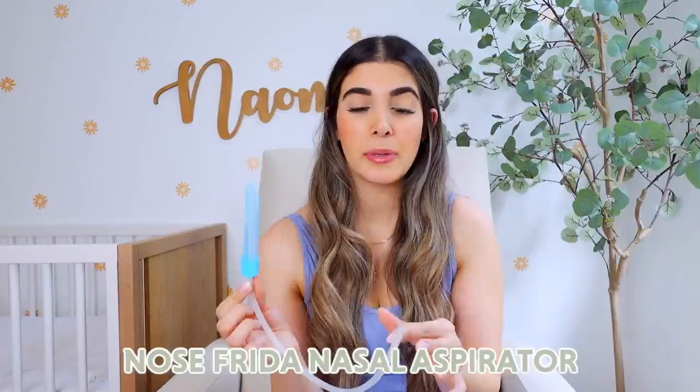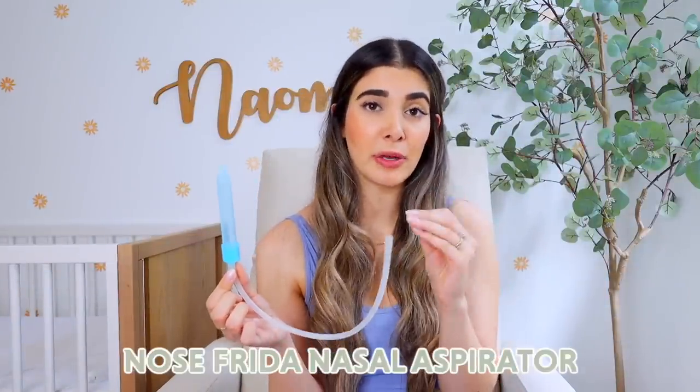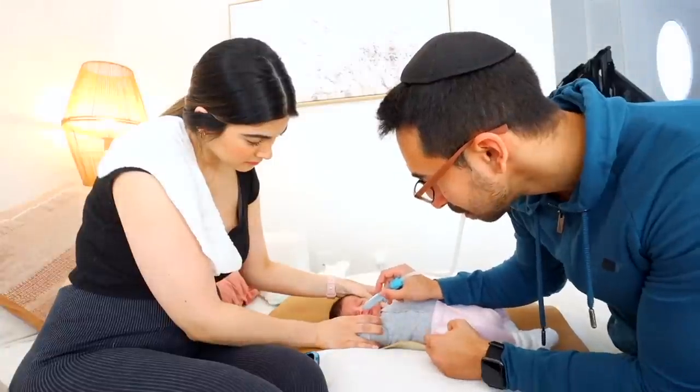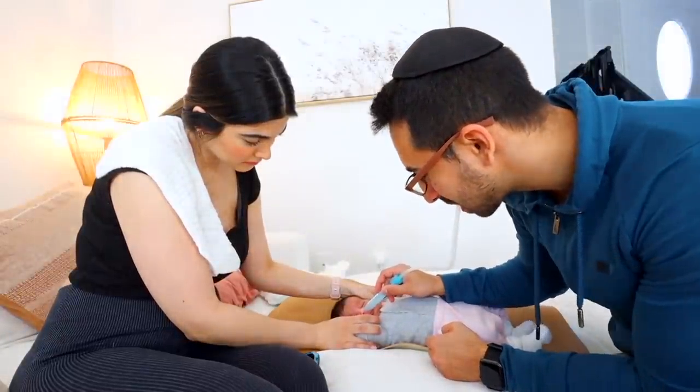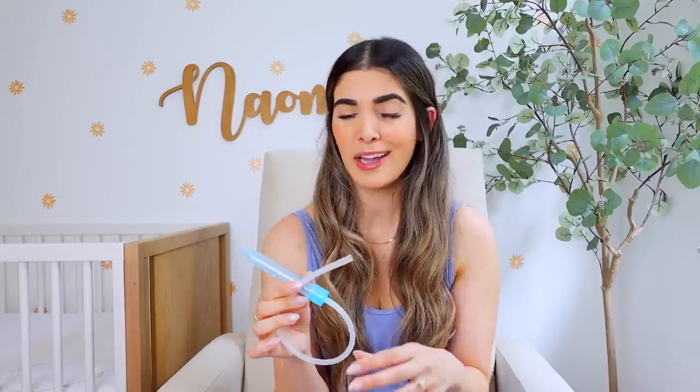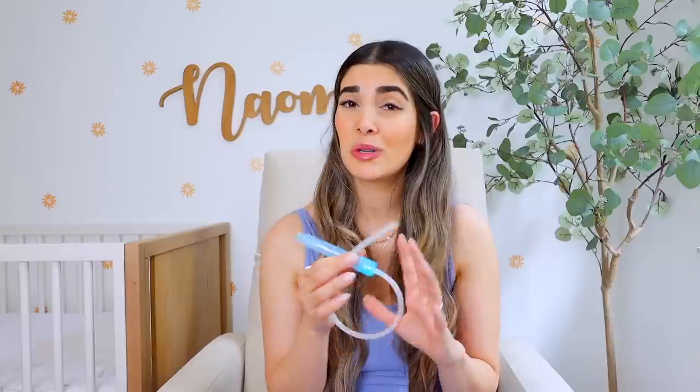Another absolute must is a NoseFrida. Babies especially in the beginning have a ton of fluid — whether in their nose or after birth they sometimes have water gathering in their mouth or nose. With Naomi the only way we were able to unblock it was the NoseFrida — just spray their nose with some saline, put this in your mouth, and suck out all that gunk. She was able to sleep so much better after we unclogged her nose. It looks scarier than it is and over time she even got used to it and didn't flinch.